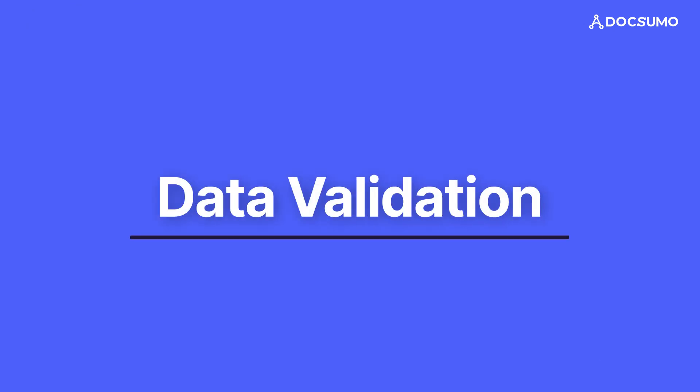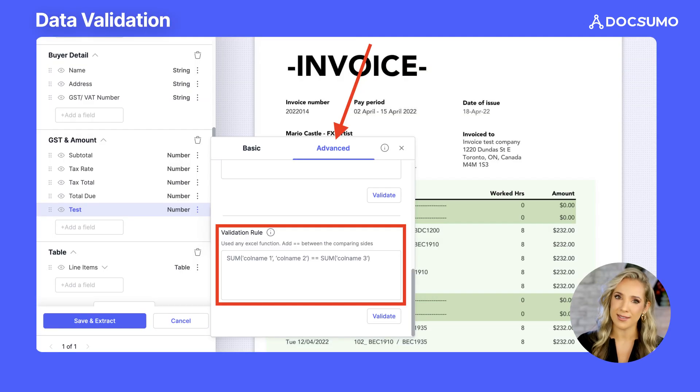Data validation. Accuracy is crucial in document processing, which is why we've developed a rule-based validation engine. This system applies contextual data validation and correction algorithms to the extracted data. It's like having a built-in proofreader that understands the context of your documents, ensuring that the data isn't just extracted but is verified and corrected if necessary.